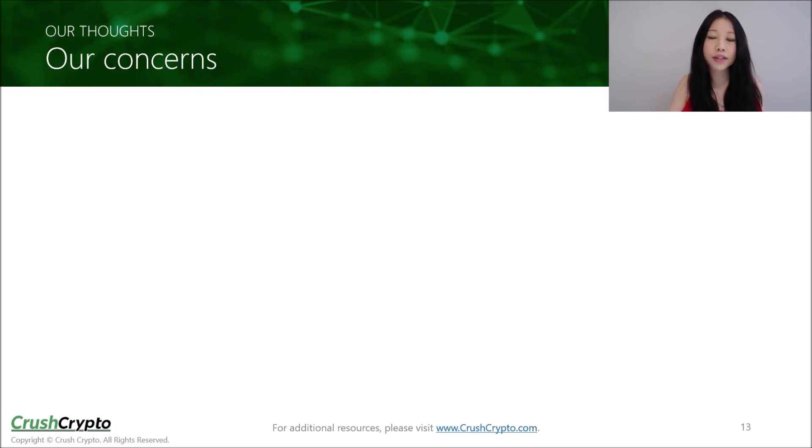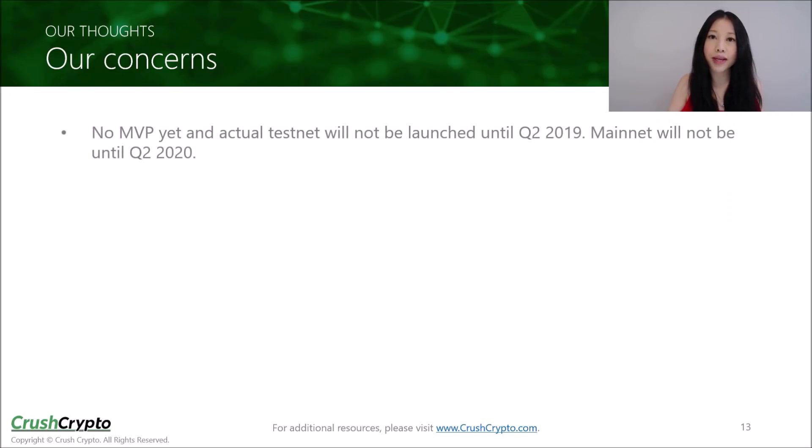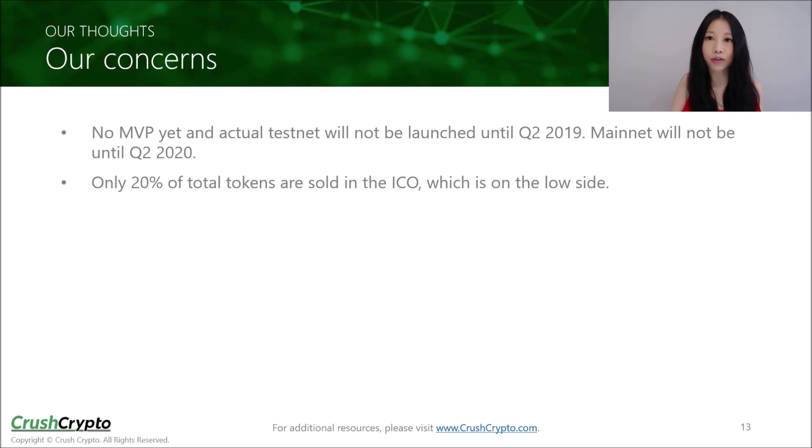In terms of our concerns, first of all, there is no MVP available yet, and the actual testnet will not be launched until the second quarter of 2019. The mainnet will not be until a year following that, which is quite a while from the ICO date. Our other concern is that only 20% of the total token supply is being allocated to investors, including ICO contributors, and this is a relatively low percentage.